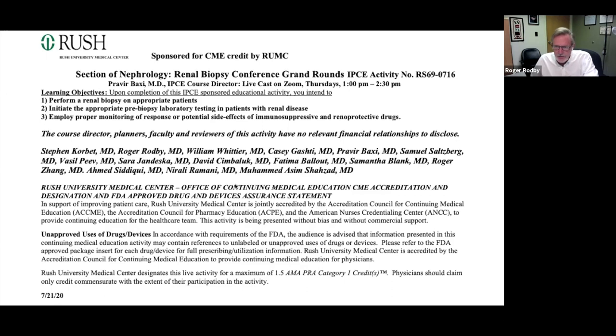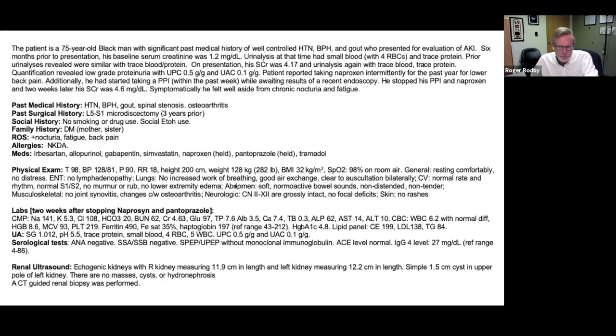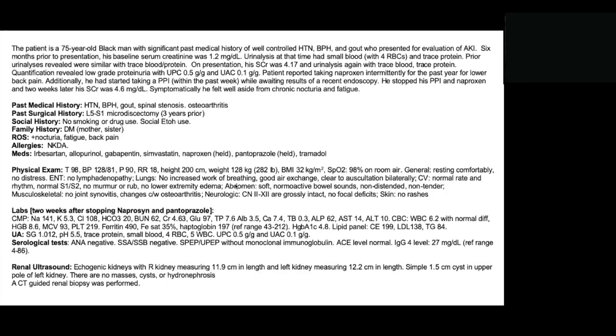Dr. Whittier's case, and I think Dr. Balut is reading the protocol. So the patient is a 75-year-old Black man with a significant past medical history of well-controlled hypertension, BPH, and gout, who presented for evaluation of AKI.